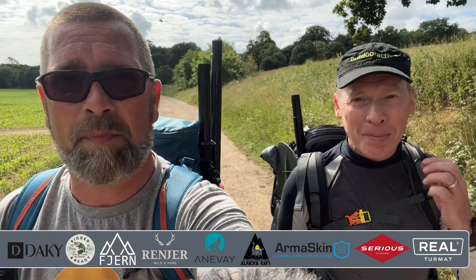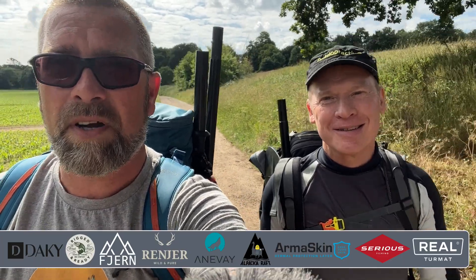Good morning guys, welcome to this week's video. We're out with Russell today from Outdoor Active, taking a little pack rafting micro adventure along the River Waveney. Without further ado, let's skip straight to the intro.